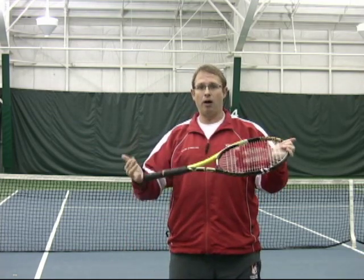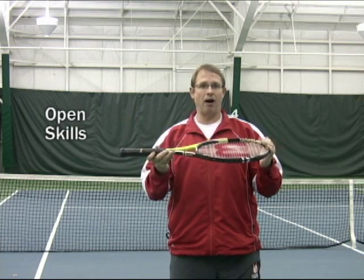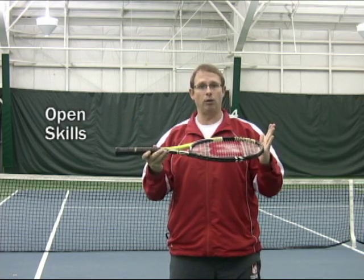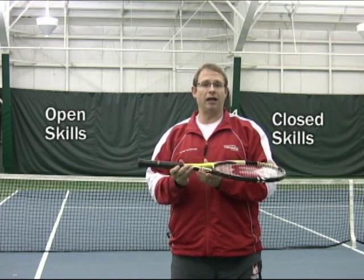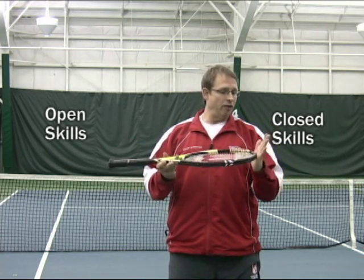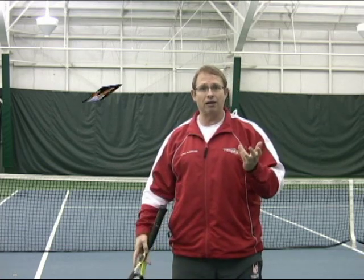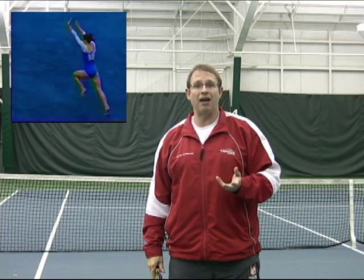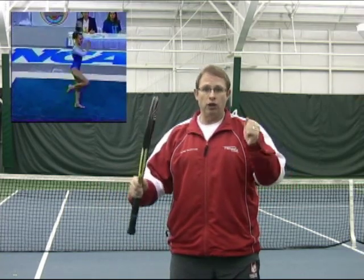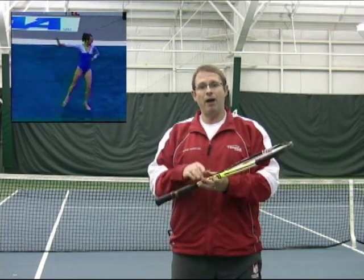Imagine, if you will, a continuum. On one end there's what we call open skills; on the other end there's what we call closed skills. Motor learning classifies tennis as an open skills sport. Closed skills sports are like gymnastics, figure skating, or diving. In these sports, if you make the proper move you get the points — proper technique is what it's all about.